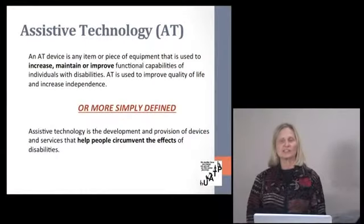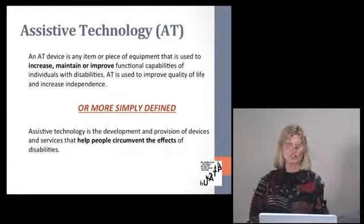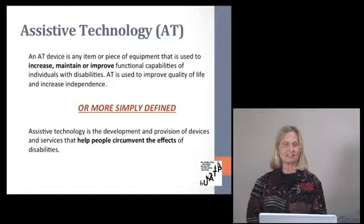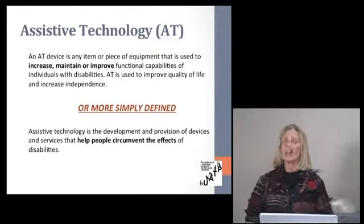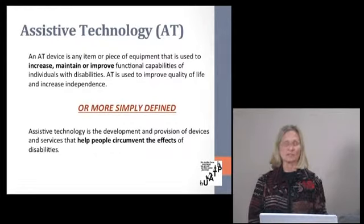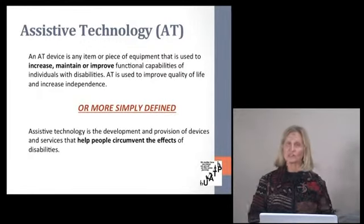Assistive technology is any piece, item, or piece of equipment that is used to increase, maintain, or improve functional capacities in individuals with disabilities. And not that aging is a disability, but we share a lot of the same areas of limitations in terms of strength, mobility, and so on. So assistive technology really fits in with a lot of the needs that the elderly have.